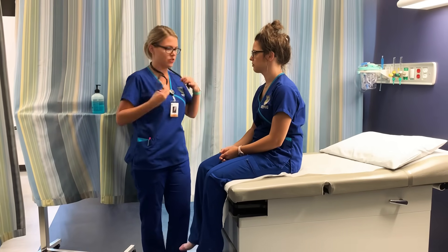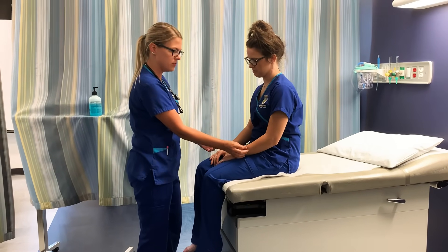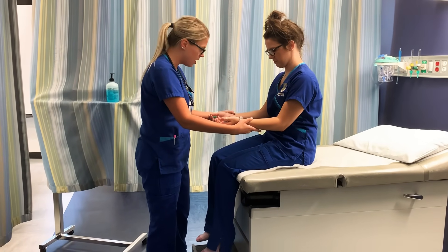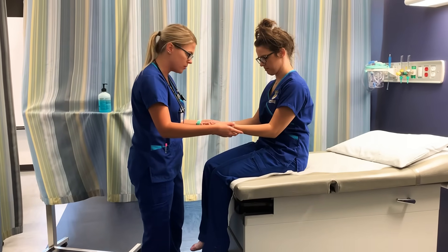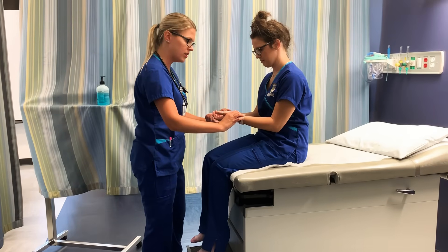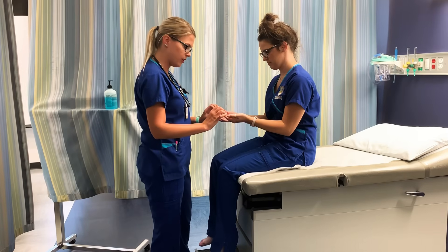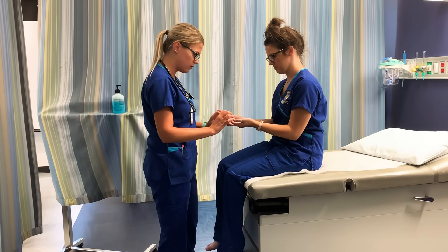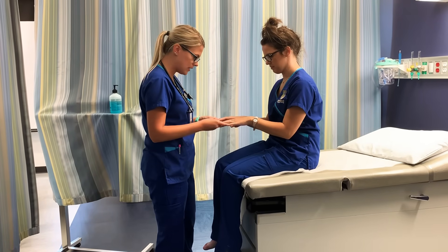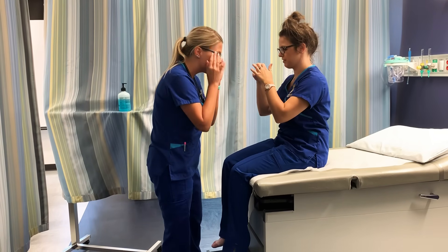I'm going to go ahead and assess your skin. Skin is warm with pink undertones. No tenting is present. No lumps, lesions, scars, or tattoos, anything like that. Radial pulse is plus two bilaterally. Capillary refill is less than three seconds, which is great. Just looking at her nails, they are short, round, clean. No signs of clubbing, anything like that. So that looks good.